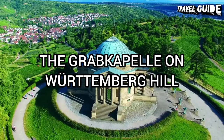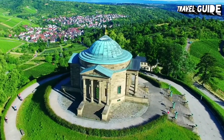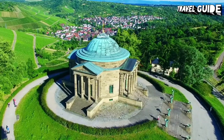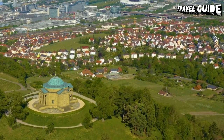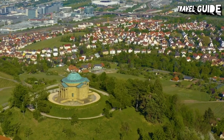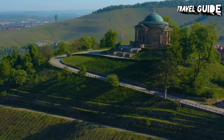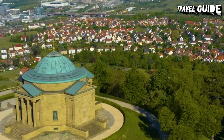Number 9: The Grabkapelle on Württemberg Hill. Perched high upon the Württemberg, overlooking Stuttgart and the Neckar Valley, is the Grabkapelle, the Burial Chapel of Queen Catharina, erected by King Wilhelm I as a monument to his beloved wife after her premature death in 1819. Constructed between 1820 and 1824, this beautiful structure consists of a domed rotunda in neoclassical style inspired by the Pantheon in Rome. It is considered the most romantic spot in Stuttgart, in part because of its beautiful setting, but mainly because of Wilhelm's inscription above the entrance: "Love Never Dies," in memory of his lost queen.